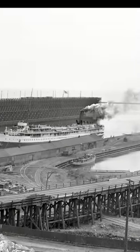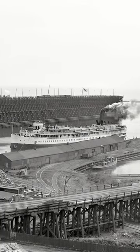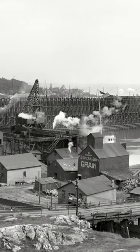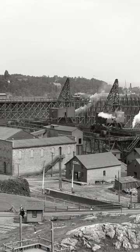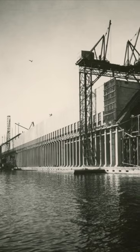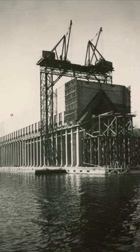Finally, the dock on the left was DSSNA Dock No. 5. It had only been built three years prior to the picture being taken, and it was used as Lower Harbor's main ore dock until DSSNA Dock No. 6, the big one still in Lower Harbor, was built in 1931.